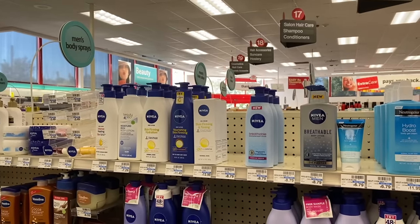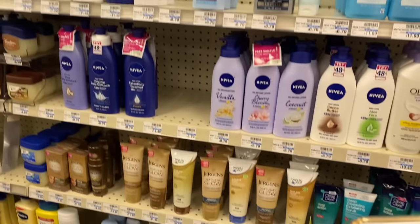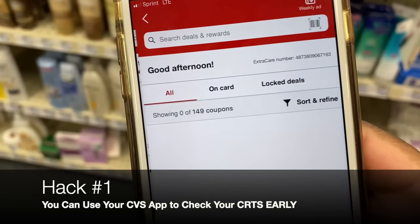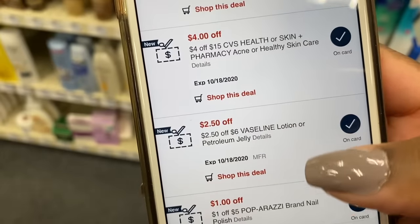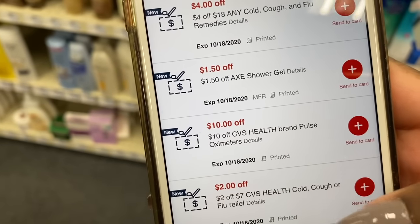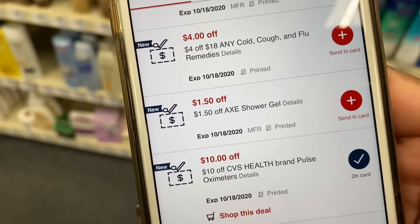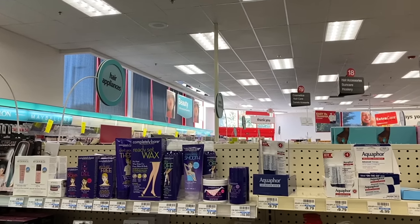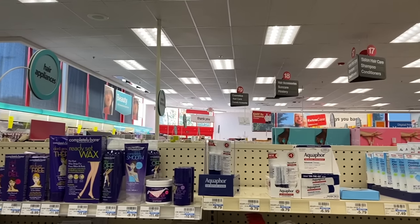We've all experienced times when we were excited to scan our card at the Red Box and the coupon center was down. No worries — you still have access to most of your CVS coupons through the CVS app. Download the app and click on the Deals and Rewards tab. From there you can see all the Extra Bucks you've earned along with all your available CVS coupons. To use one, just press the 'Send to Card' button and it will automatically apply to your transaction.